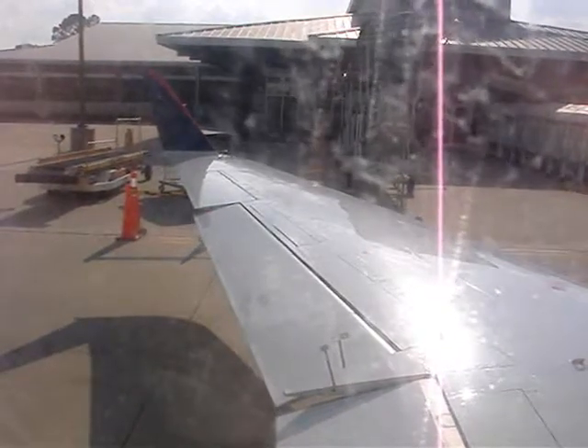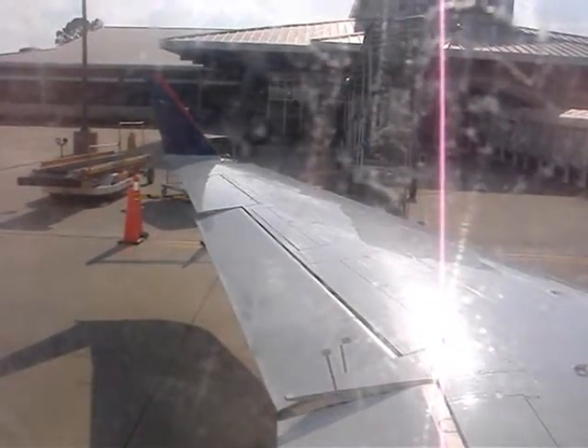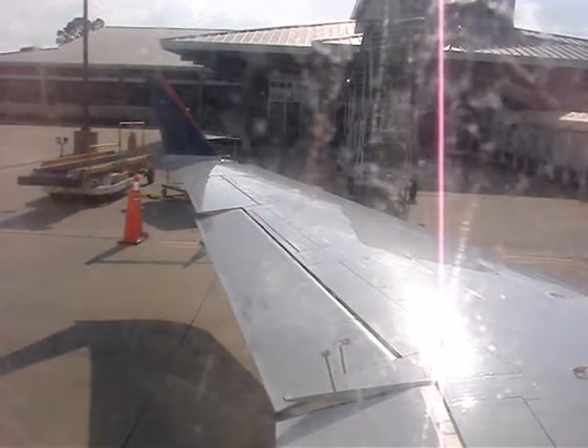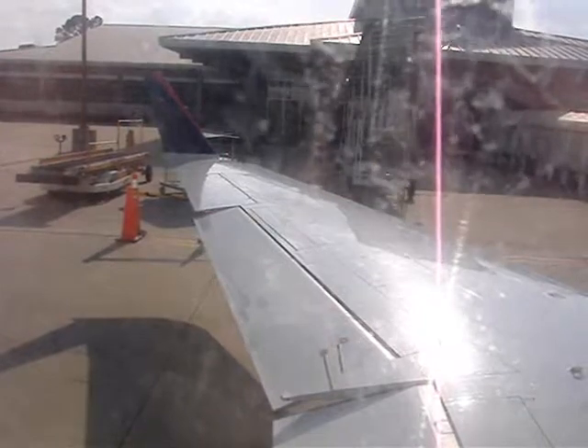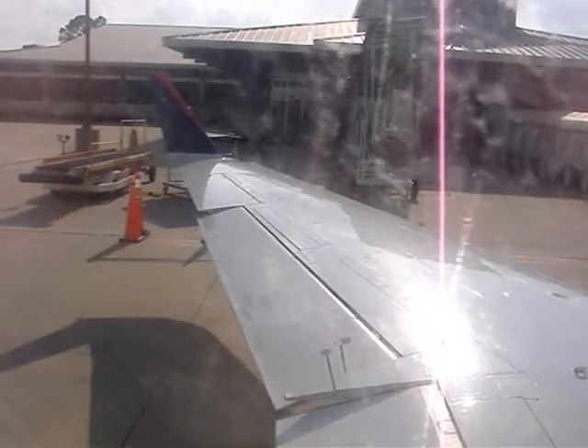Please direct your attention to me at the front of the cabin and listen carefully as I describe and demonstrate important safety features of the CRJ200. I encourage you to follow along using the passenger safety information card located in your seat pocket.